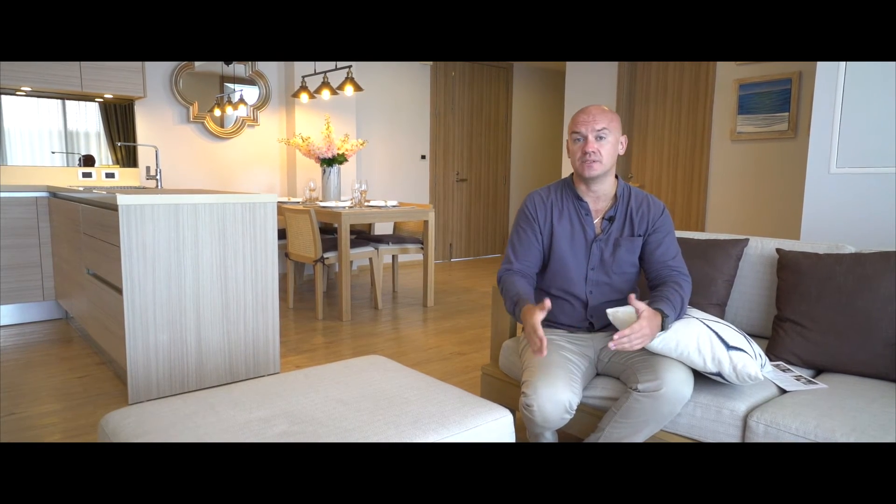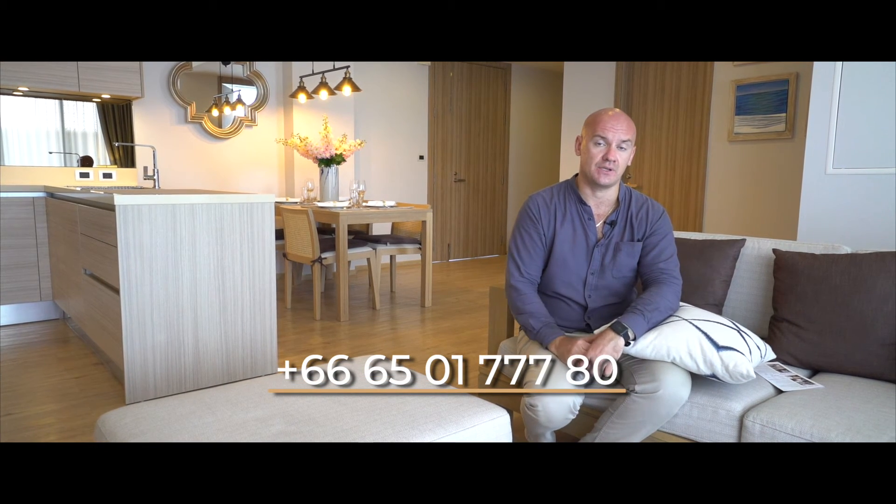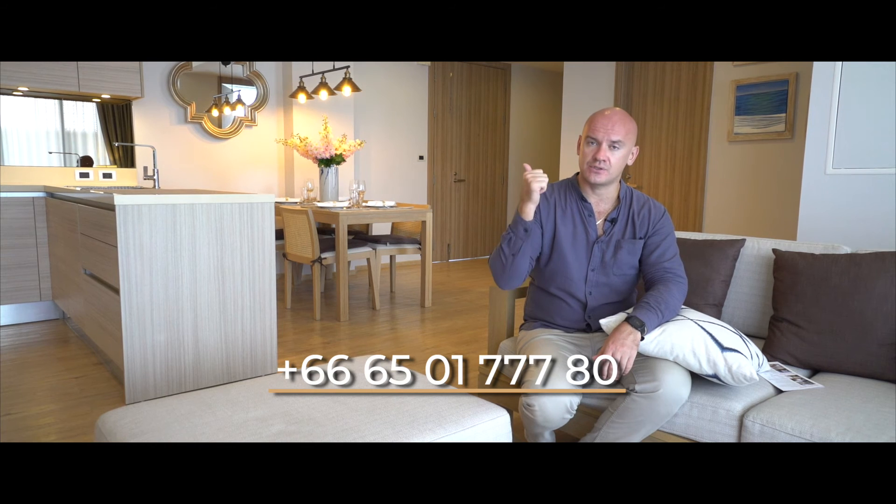If you want to know more information about the payment plan or any other details, text me and I will help you with pleasure. It's a very good opportunity — reliable developer, strong management company, and an amazing opportunity with a price reduction of more than 150,000 US dollars. Text me.